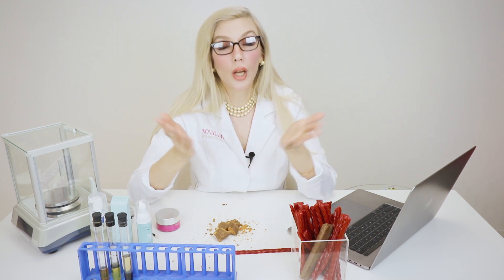The last thing you want to do is not touch your lashes. If they can't be touched, there's something wrong with the glue. I hope that information was helpful. Thank you very much for watching. If you need more information, you can always visit us at Novalash.com.